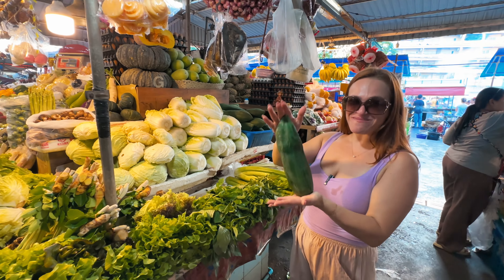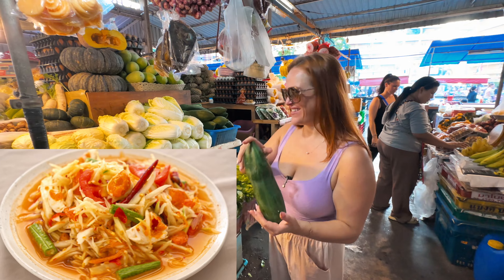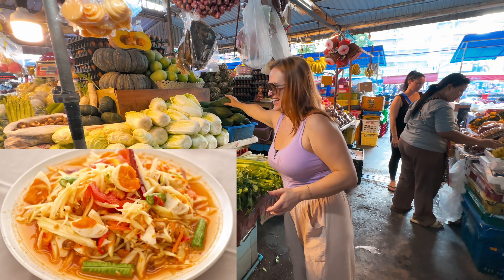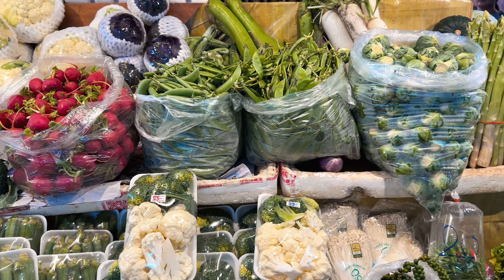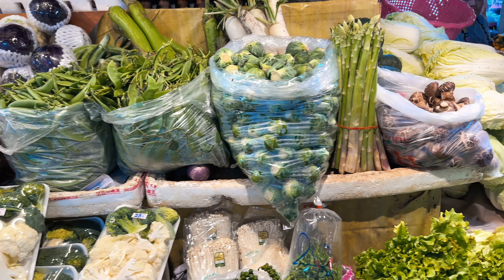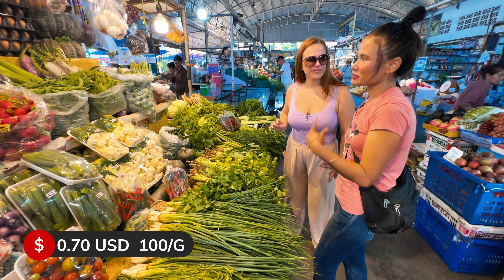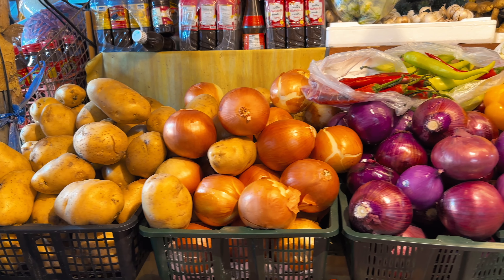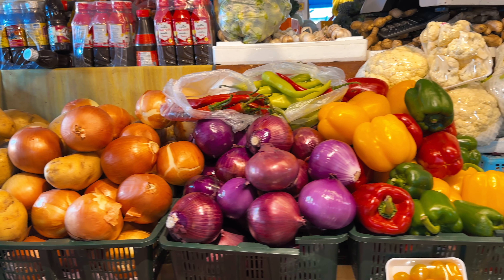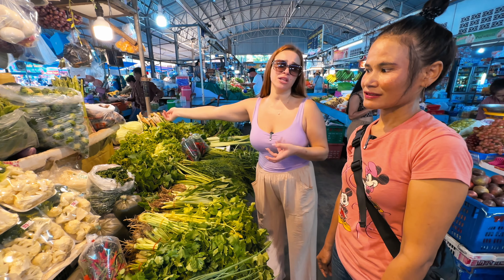We have some fresh cabbage here, and on the other side are our favorite shiitake mushrooms — 25 baht for 100 grams. As I mentioned earlier, some items are priced per 100 grams and some per kilo. You just get a basket, put in as much as you need, they weigh it and tell you the price.